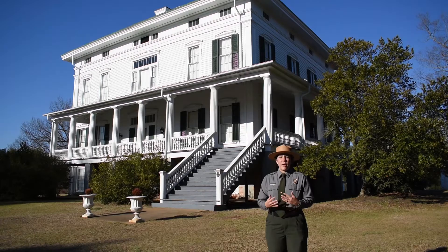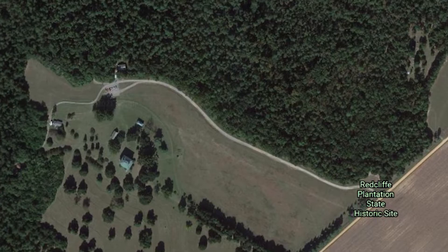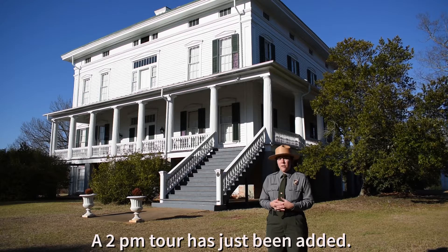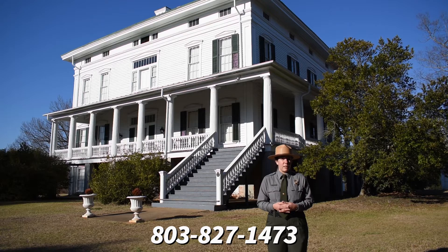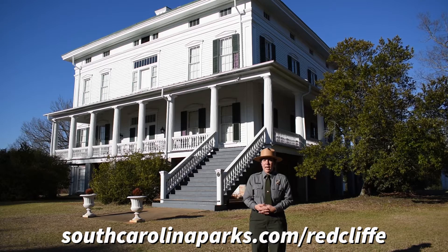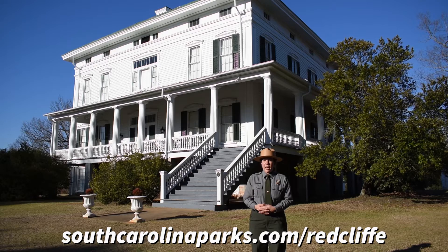Redcliffe is located just off of Highway 278, and currently we have very limited tours due to COVID policies. We offer tours from Thursday through Sunday at 11 a.m. only, and those are five dollars a person. Feel free to call the park in advance to reserve a spot at 803-827-1473. For more information, visit our website southcarolinaparks.com/redcliffe. We also have several educational videos on the South Carolina State Parks YouTube page and Facebook page.